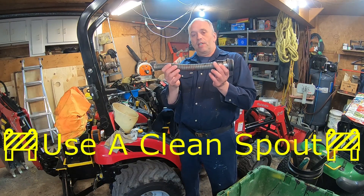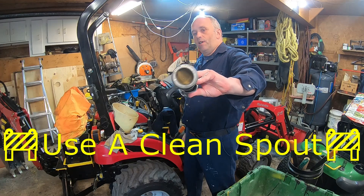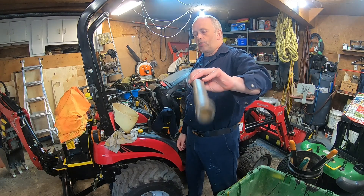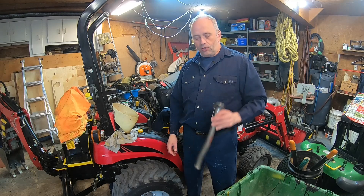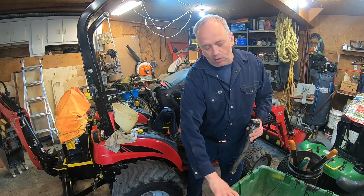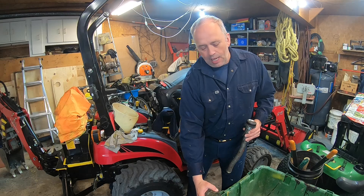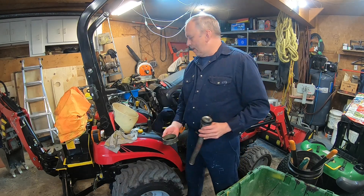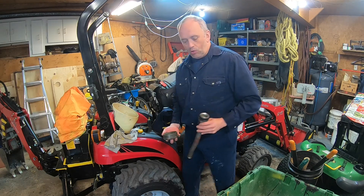The second thing before starting: make sure your keys are off. I've got a mesh strainer — it acts as a filter — and I'm going to install it on my military jerry can. I bought this jerry can at the army surplus a long time ago.